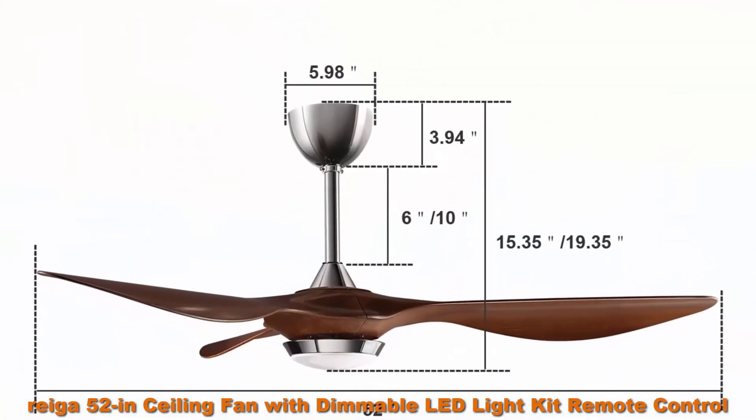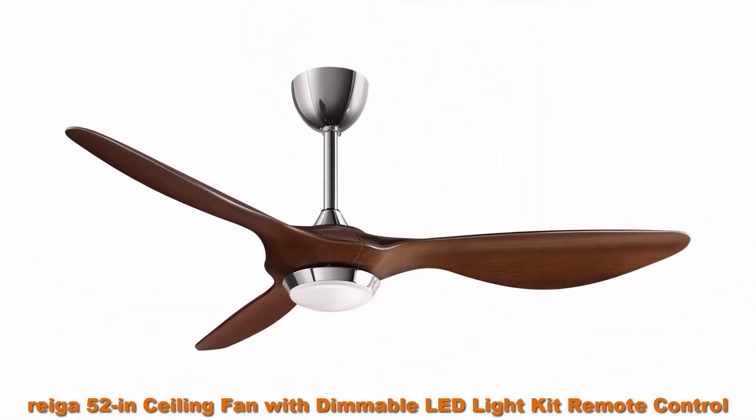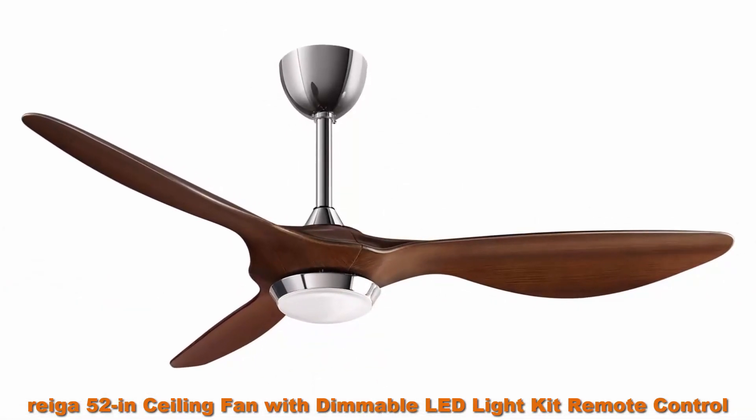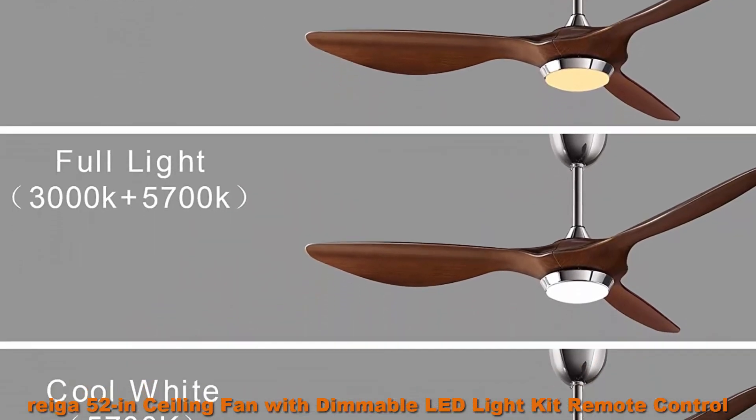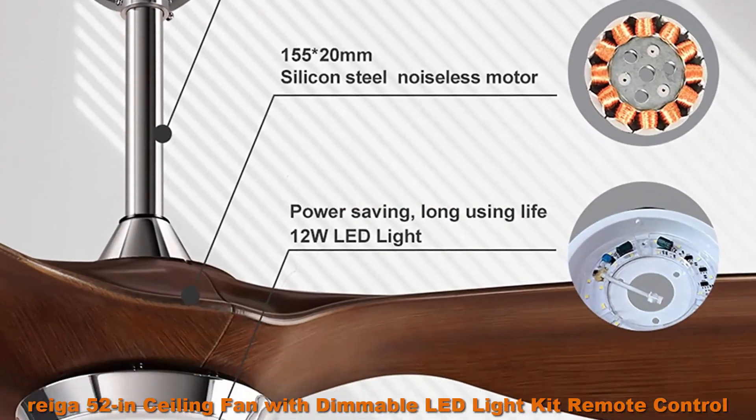The fan or illumination can be turned on separately. Two-Way Rotation: the reversible control function allows you to switch the direction of the fan from downward airflow during the summer to upward during the cooler winter period, to reclaim lost heat from the ceiling and cut down on energy costs.